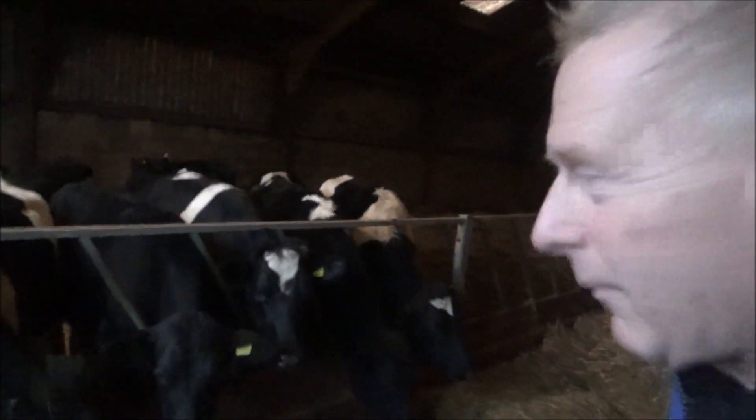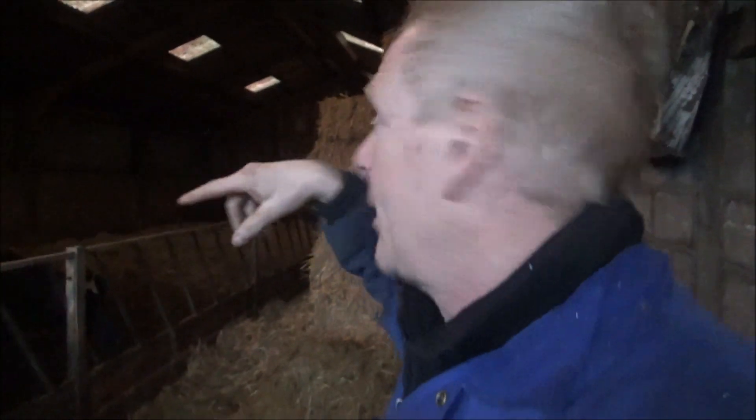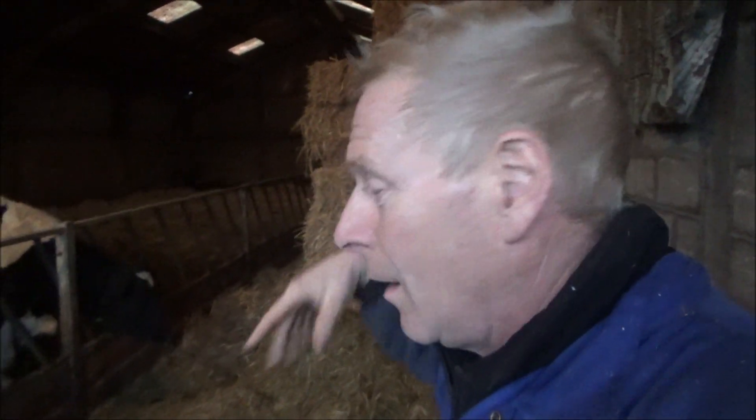These heifers have only been in since the 23rd, and we're going to be up on bales this year. They came in on the 8th of December last year and the 23rd this year — quite a difference. I could only put one bale in here at the moment, but once we move back with the bedding we'll be able to get two in, giving us a bit more space.